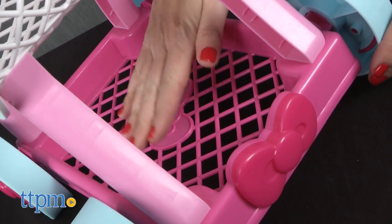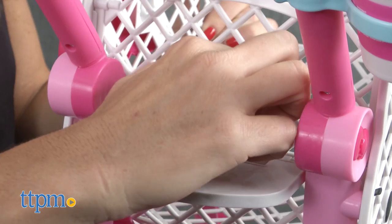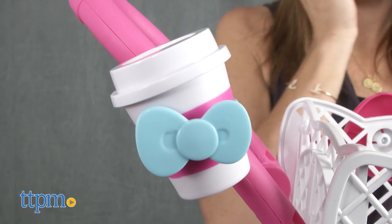There's a shelf on the bottom for extra storage and a fold-down seat for a doll or stuffed animal to sit in. A coffee cup with a lid and snap-on cup holder are also included for kids to be just like mom.